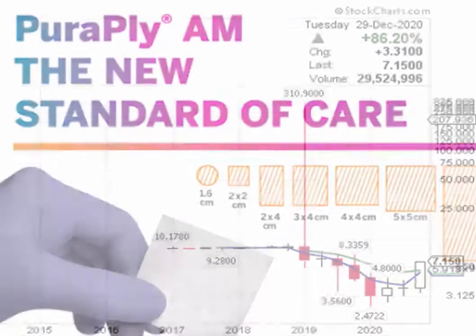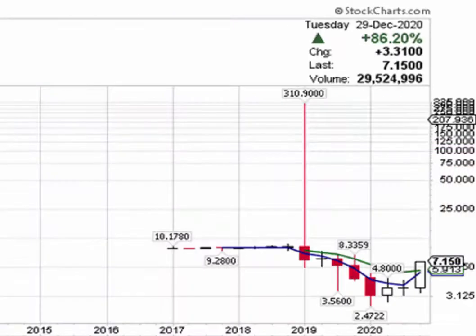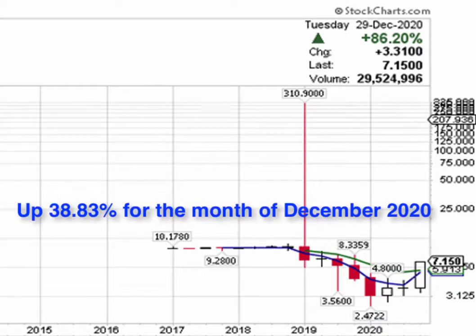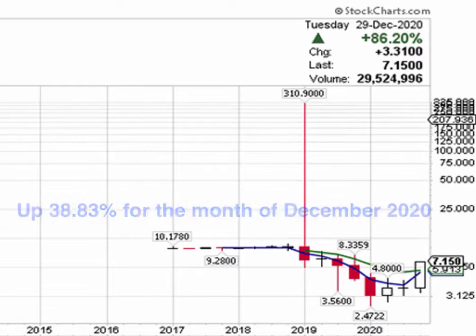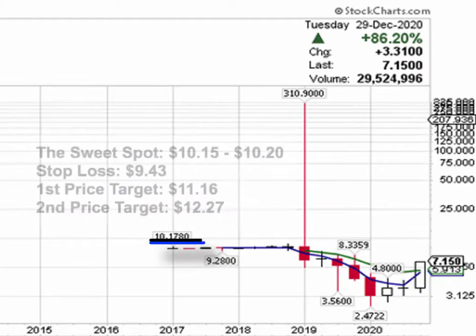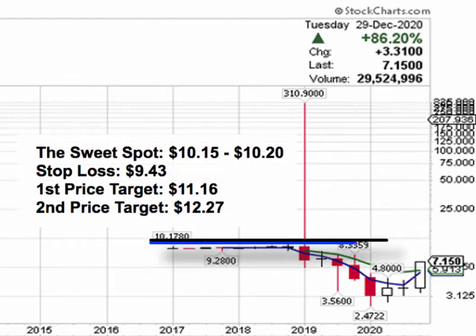If you have a look at the company's stock chart from a technical standpoint, you will notice that the stock has advanced from its April price lows of $2.47 and is currently up 189.47% since then. As for the month of December, the stock is currently up 38.83% and up 96.06% since November. The stock is poised to head higher in the near term, but what I would like to see is a breakout above its 2019 price highs of $10.15 in order for this stock to move into new high price territory.